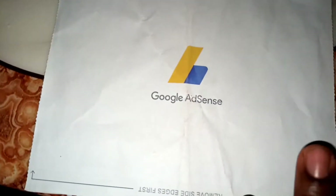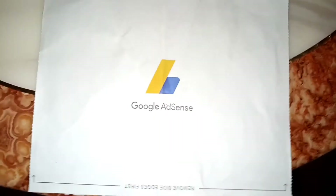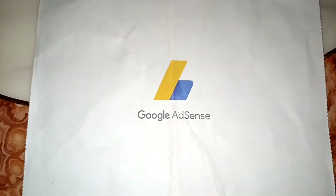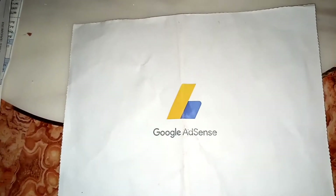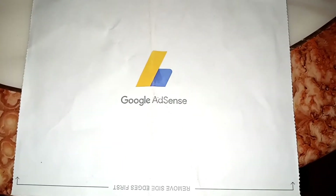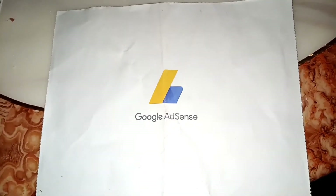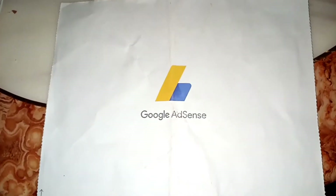This is what we call the Google AdSense verification PIN. This mail comes when you want to verify your payment details — they mail it to your physical address. They want to prove that you're human and that you exist. There are many reasons attached to why they send this mail: security reasons, money laundering concerns, and many things connected to that, apart from just address verification.